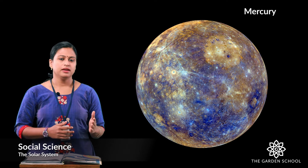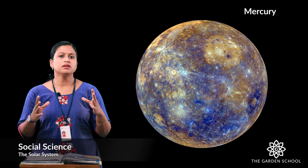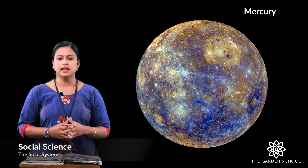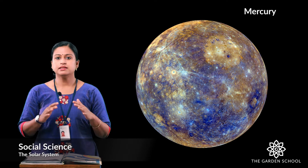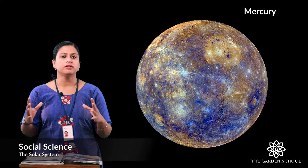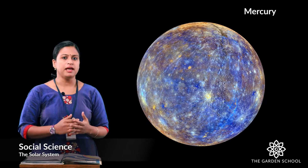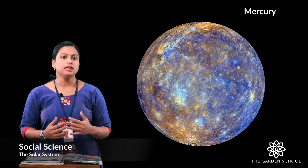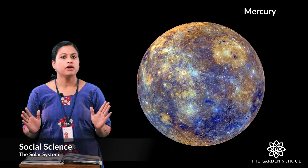Now let's discuss about these planets in detail. The first one is Mercury. It is the smallest planet in the solar system and it is the closest to the sun. It is made up of metal and rocks. The surface of Mercury has wrinkles due to the cooling and contraction of the metal. It is one of the 5 planets which we can see with our naked eye. It has no moons and no rings.